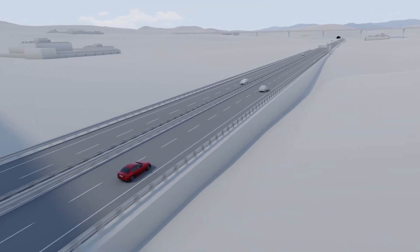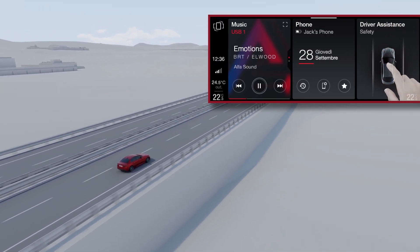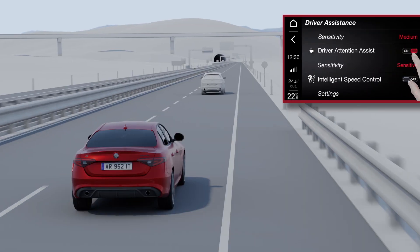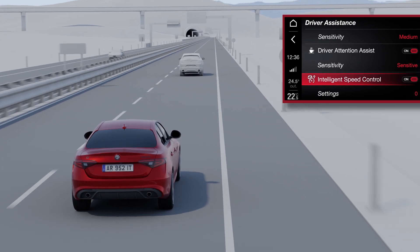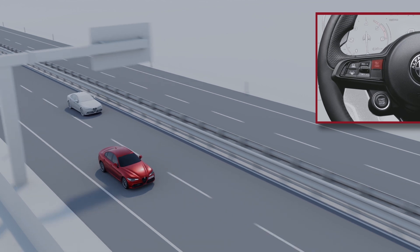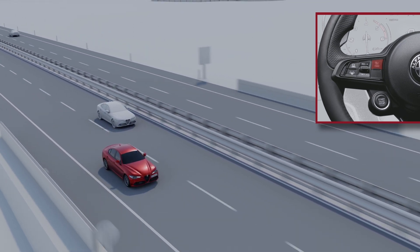To enable the system, go to driver assistance on the touchscreen display, then select traffic sign recognition and Intelligent Speed Control. Lastly, press the active cruise control button to set the desired cruising speed.